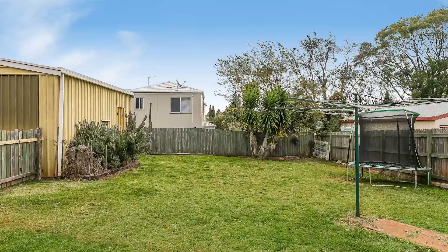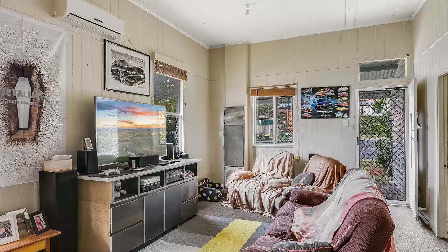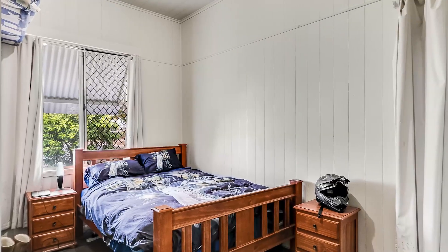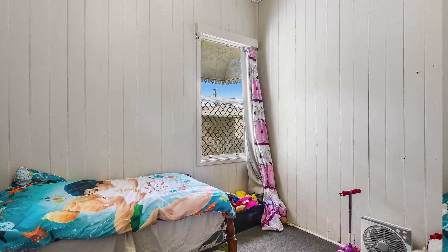The house itself is a quaint timber cottage with 3 bedrooms, 1 bathroom and a single garage plus a double shed, all on a 810 metre allotment with 2 titles. A great investment or your new home?